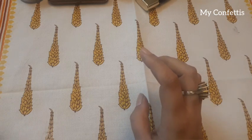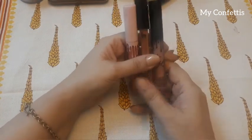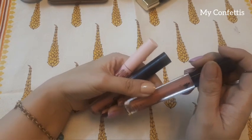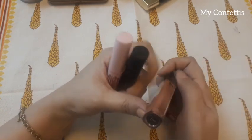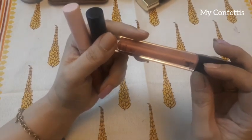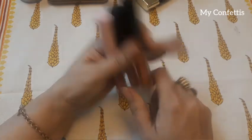Next are my liquid lipsticks. I have two Kylie Jenner ones and one from another brand — I don't remember the name off the top of my head, but it's Beauty Beyond, which I bought from Sensation.